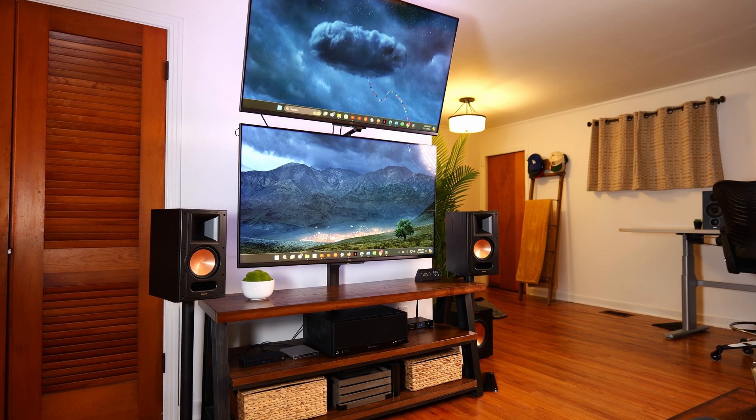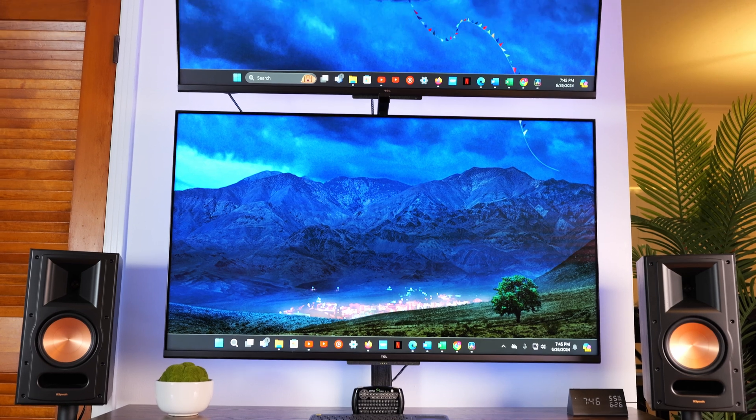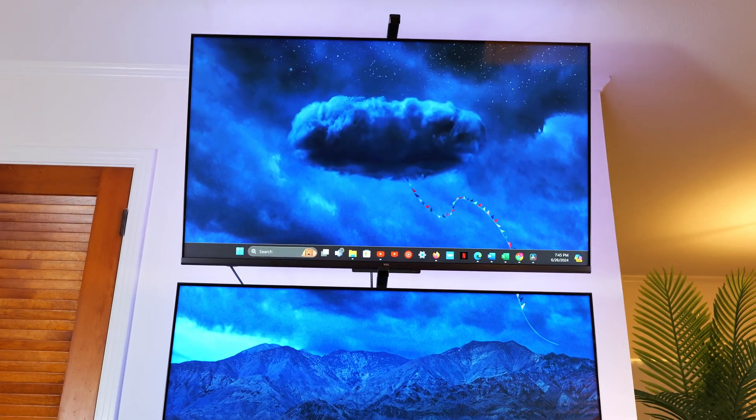I'm rebooting my YouTube channel and posting my first video in a while. I thought it would be a good idea to highlight my setup. I'm rebranding and relaunching my YouTube channel HTPC Crowd, which is all about creating a community of HTPC enthusiasts and showcasing the benefits of using an HTPC. So first thing first is to highlight my personal HTPC setup — I have two TVs. Let's get into it.